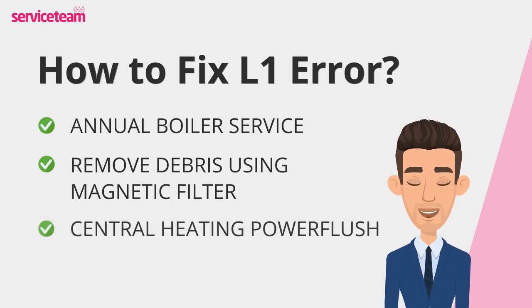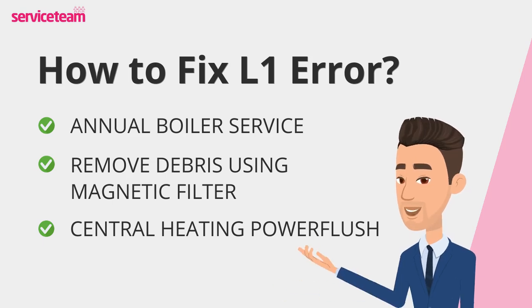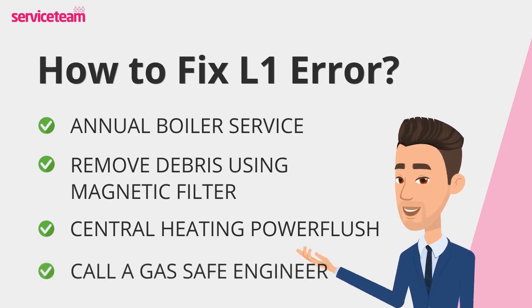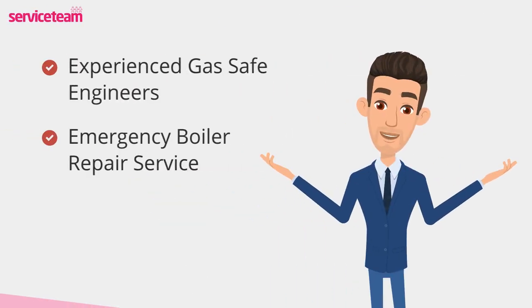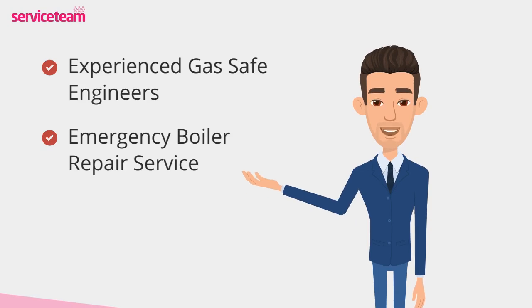And don't forget to flush your central heating system from time to time. This clears out any existing debris and impurities that might be lurking. Always rely on a gas-safe certified engineer for safe and efficient boiler care. Service Team heating engineers can handle all boiler makes and models, including Ideal.